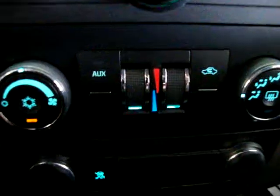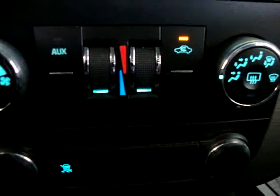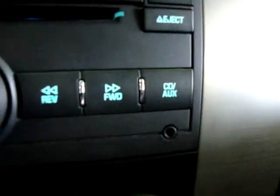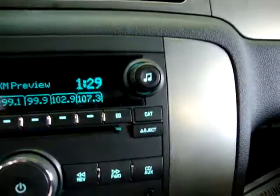Dual climate control, meaning you can make one side warmer than the other. We're going to leave it cold because it's 97 degrees outside. It's got traction control and a couple of power outlets — one here and one over there for your charger or any electrical device. It's AM/FM/CD and also has an auxiliary input for your iPod.